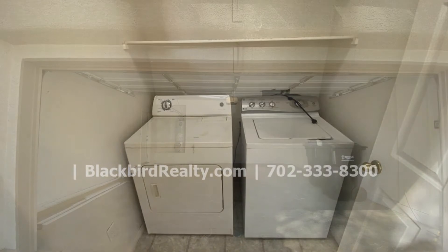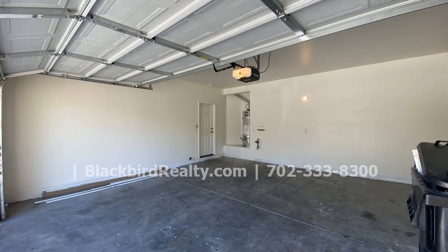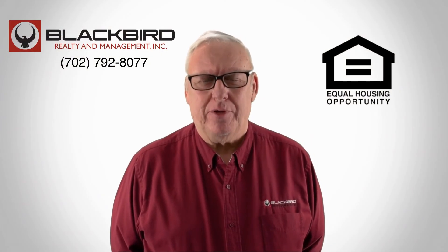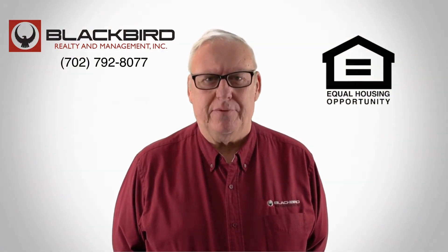Features of this home include a laundry area and a two-car garage. This may be the perfect property for you. If you like this property, give us a call today and book a viewing. Our number is on the screen.